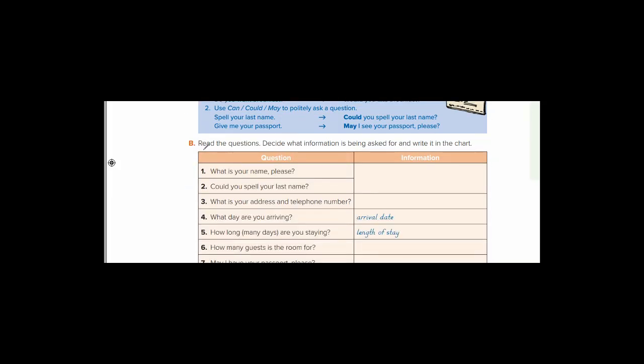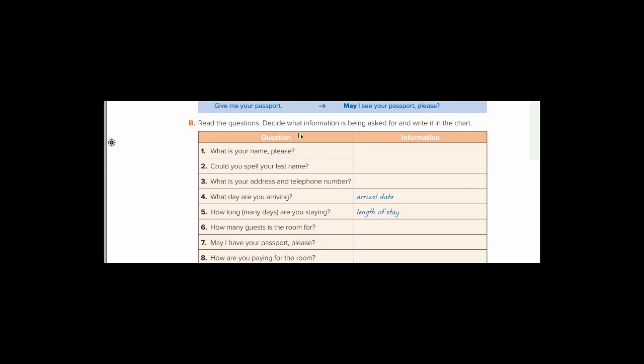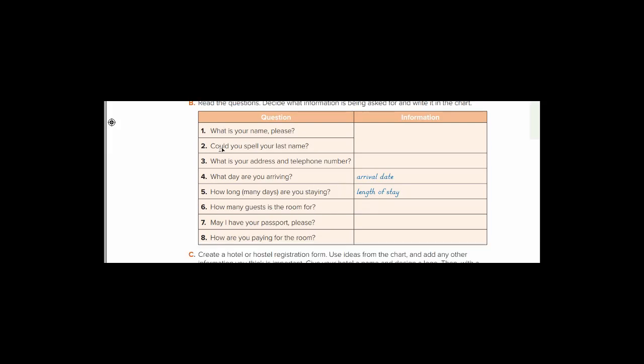Let's move to exercise number 4B. Read the questions — اقرأ الأسئلة. Decide what information is being asked and write it in the chart — واكتبها في الجدول. For example: 'What day are you arriving?' — في أي يوم ستصل؟ The employee is asking about the arrival date. Number five: 'How long are you staying?' — the question is about length of stay — مدة الإقامة.